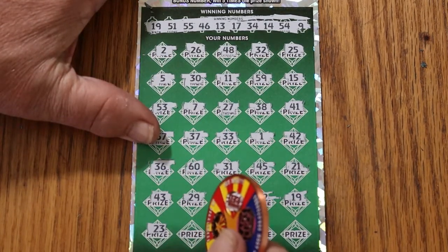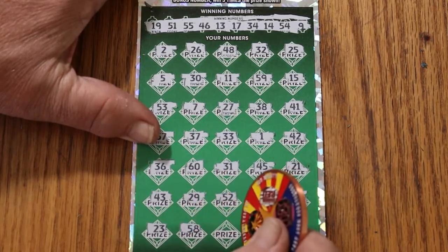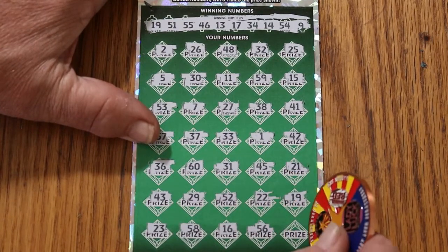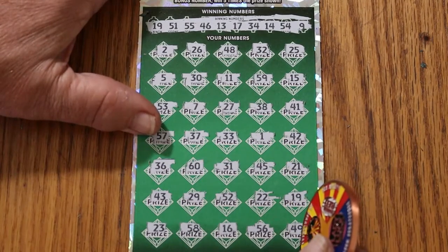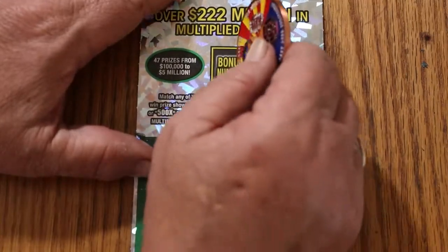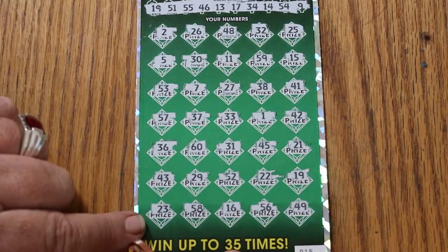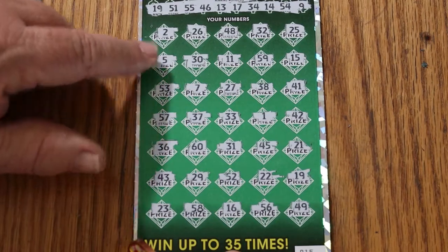23, 58, 16, 56, and 49. Okay, well we just have the 19 match. Let's see what the bonus number does. 18. Got any 18s here? No, no, no, no, no, no, no, and no.